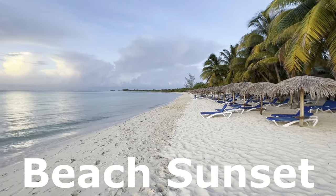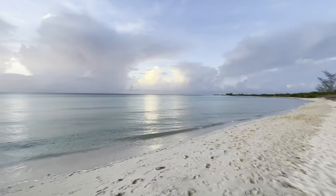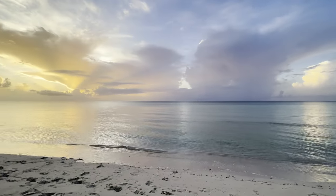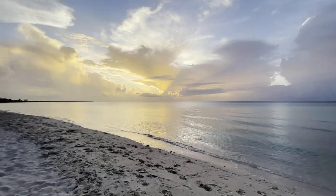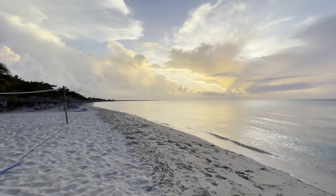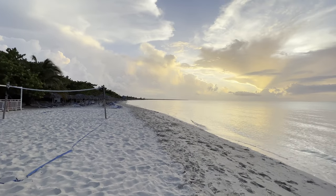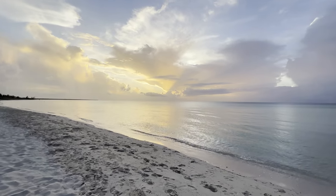It's about eight o'clock and the sunset is just starting. We've got some interesting cloud formations — not too bad of a sunset. A couple of days ago we had a spectacular one, though it was a bit later and unfortunately I didn't get a video of it. It looks pretty nice this evening as well.